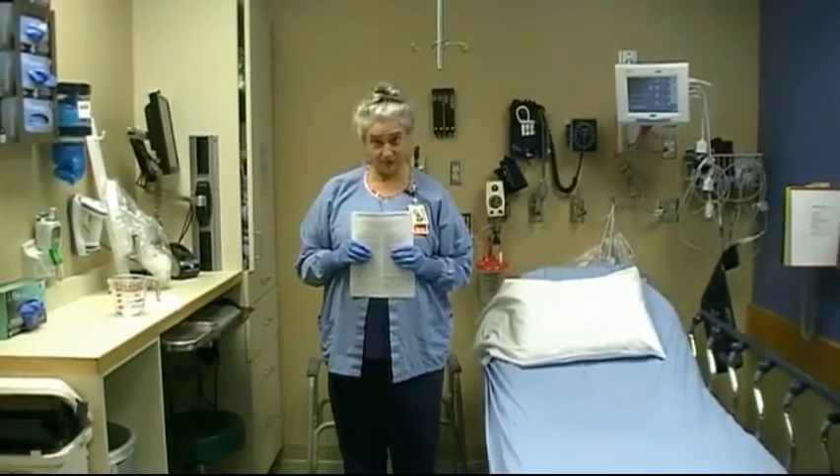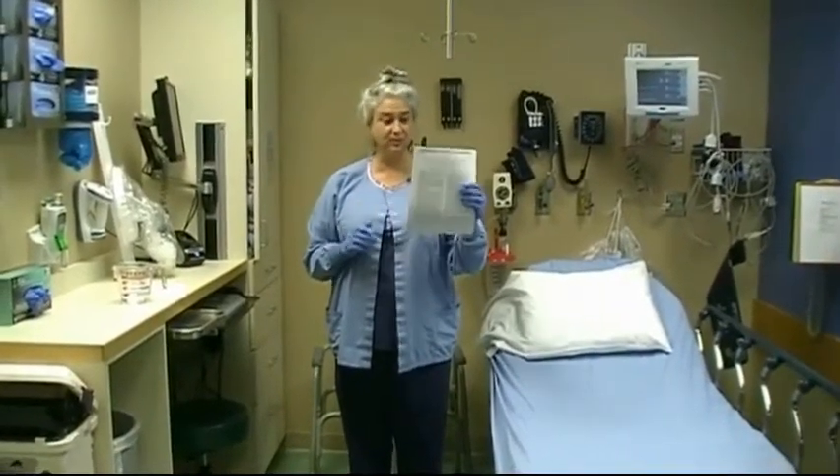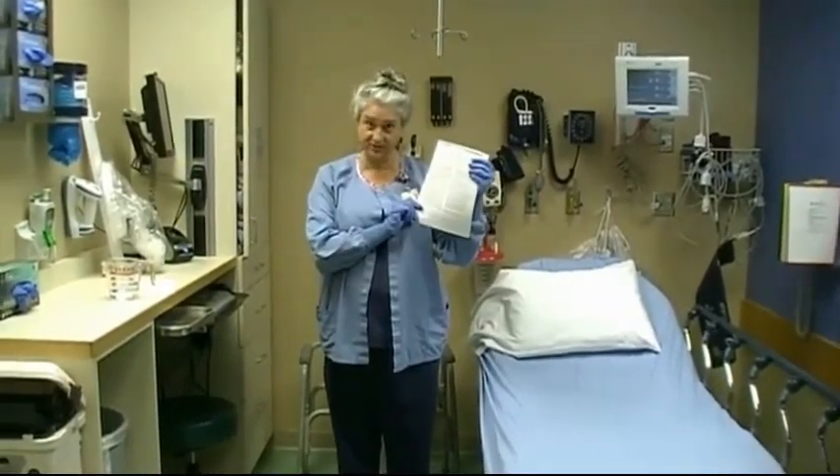Hi, I'm Molly. I've been a nurse for 30 years and I'm here to tell you about a new product called Toilet Tote, which has been recognized by the Journal of Emergency Nursing.